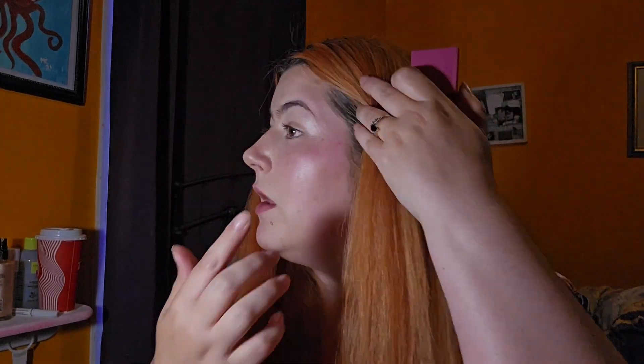Next I'm using this Basma Fuchsia blush. It's super pink and it's more of like a cream, so I gotta use my finger for this one. We're just gonna — oh, that is bright — but we're just gonna dip that in here and build up kind of a base.